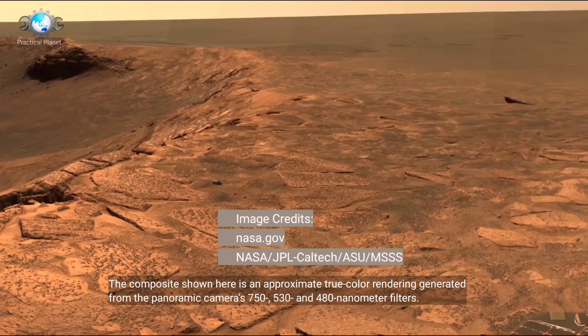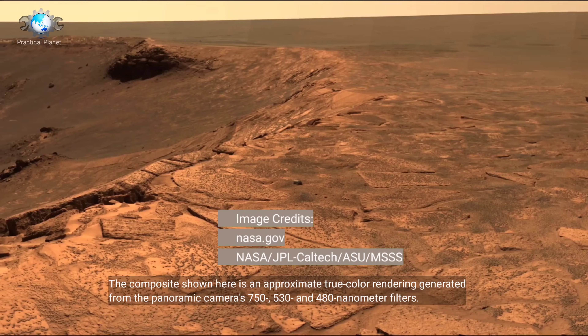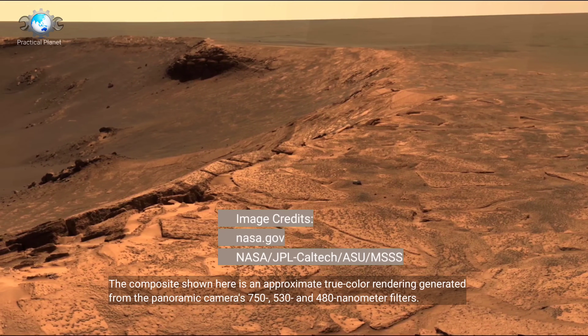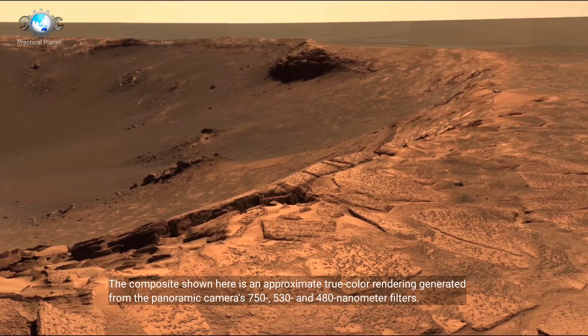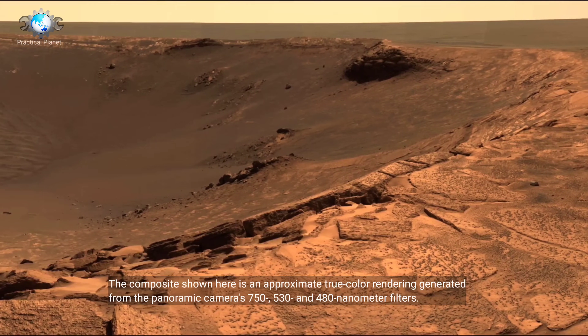The composite shown here is an approximate true color rendering generated from the panoramic camera's 750, 530, and 480 nanometer filters.